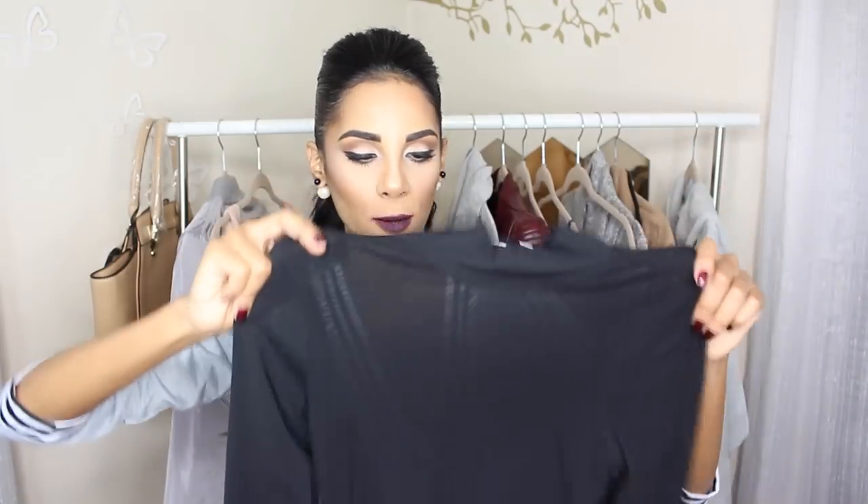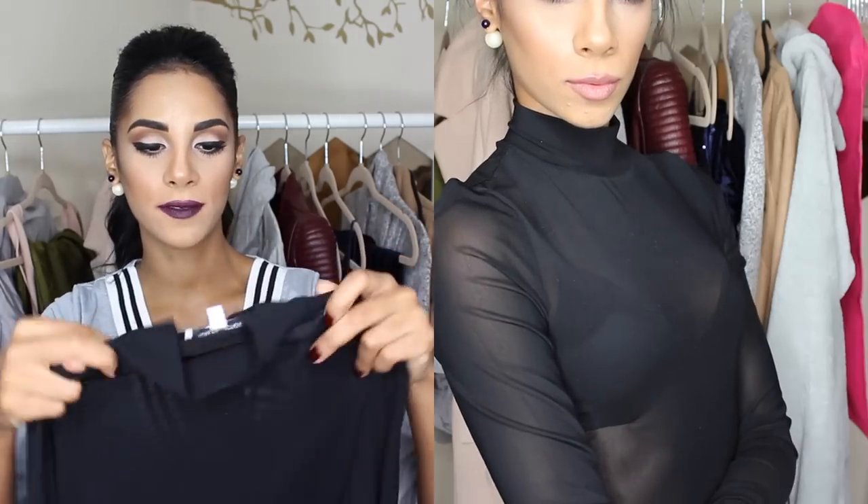Last but not least from Hot Miami Styles, I got this black mesh bodysuit, which is so beautiful. I can't wait to wear it. It fits me a little bit big — I got it in a size small — but I really love it. It's a turtleneck, long sleeve, and it's see-through since it's mesh, but it's very sexy yet conservative at the same time. Moving on, from Shein I got a few items as well.